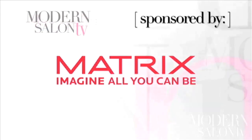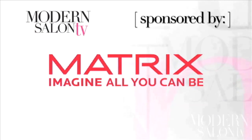This segment is brought to you by New Matrix Total Results Miracle Treat 12. Visit mymatrixfamily.com/totalresults to discover 12 instant benefits.